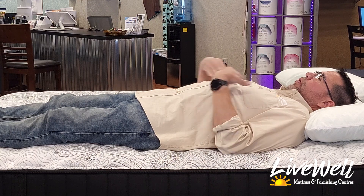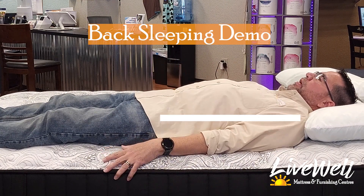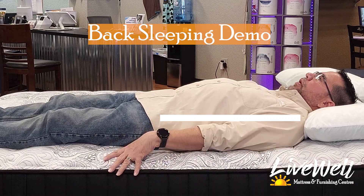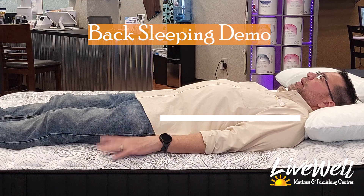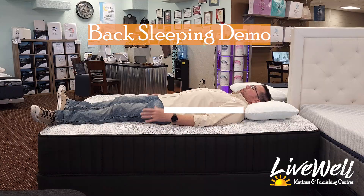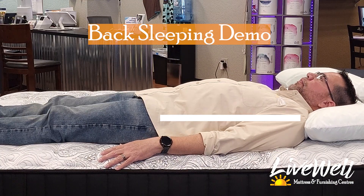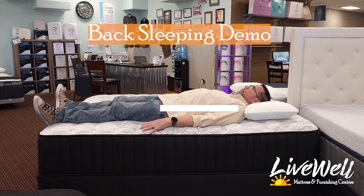So this is back sleeping. I'm going into the mattress enough so that there are no pressure points. I'm laying towards the edge of the bed so I can feel any kind of roll-off and show you guys. As far as back sleeping, super comfortable. I'm pretty straight — I can feel it. My hips are getting enough support. Actually, when I laid on here, my back popped, so I know there's good support on this one. Very comfortable.